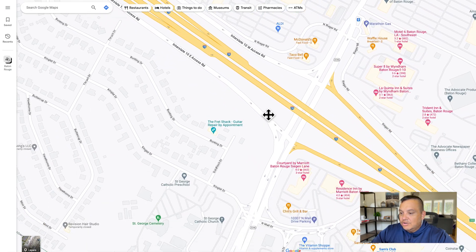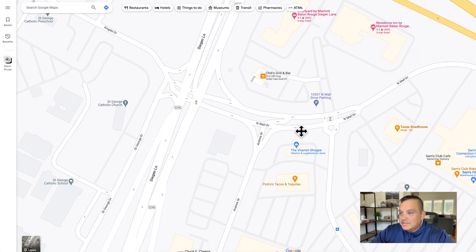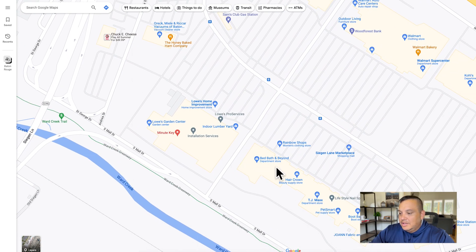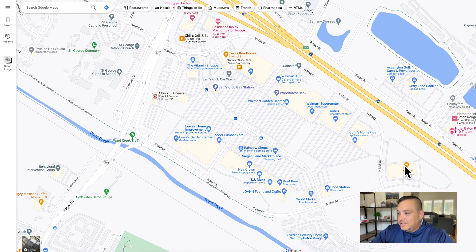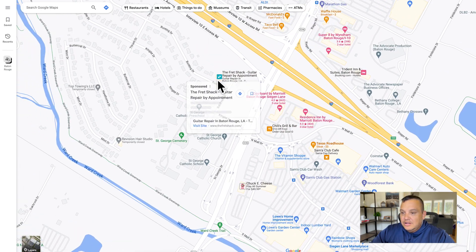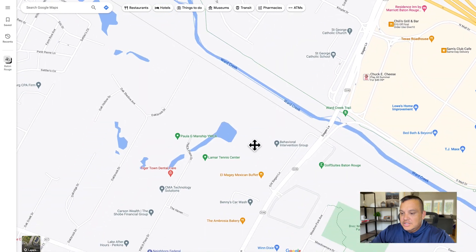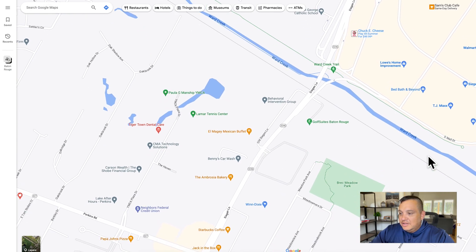Also on Siegen, right across the interstate, you've got the Sands Club, a Walmart, Lowe's, Bed Bath & Beyond, TJ Maxx, and all those shops — but there are also some fun things to do too. Topgolf is right here, there's a YMCA just across the street, a Chuck E. Cheese, and if you like a Topgolf-type place don't forget about Golf Suites of Baton Rouge.